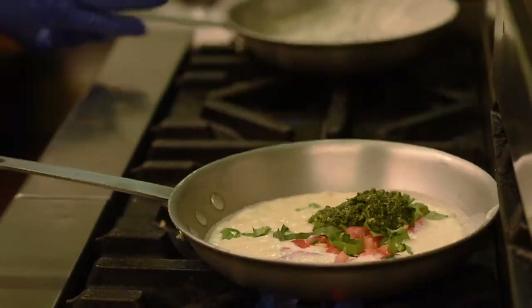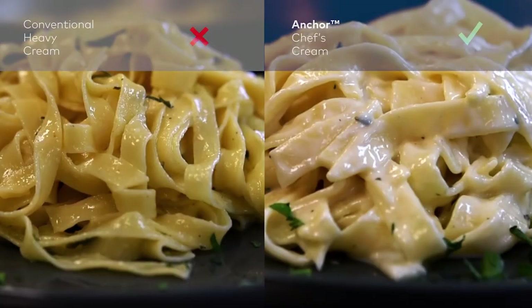But after he demonstrated its benefits to us, we've been using it for about a year and the results have been phenomenal. What we found with the Anchor Chef's Cream: higher yields. We're not boiling 40% of the manufacturing cream off anymore.